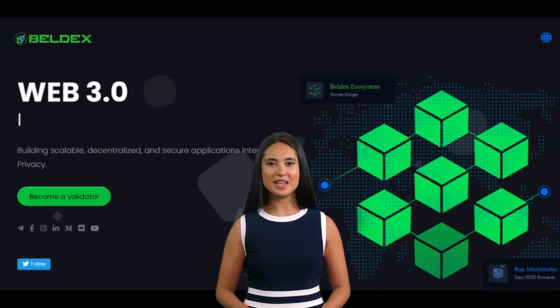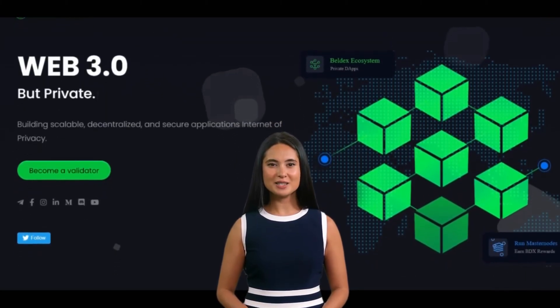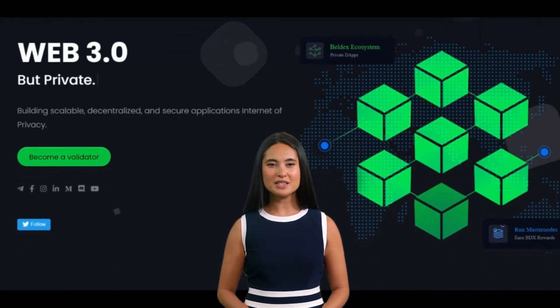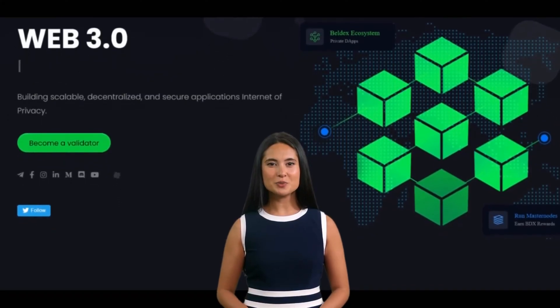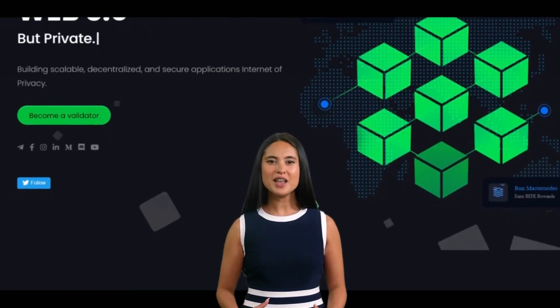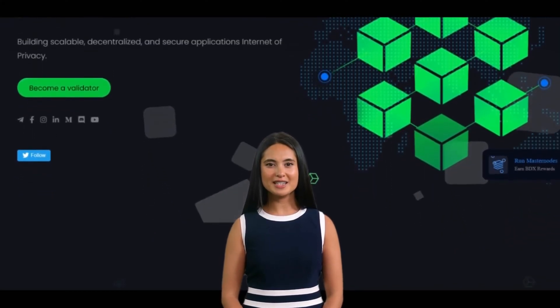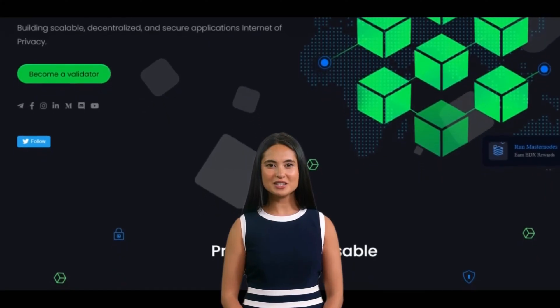Beldex. I'm Lisa from KK Technologies. Beldex (BDX) is a privacy-focused cryptocurrency and blockchain project that aims to provide users with a secure and anonymous way to store and transfer their digital assets. Beldex works by using various privacy-enhancing technologies to make transactions on its blockchain as private and secure as possible.